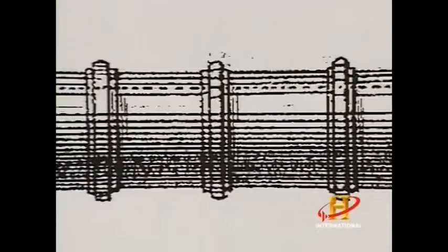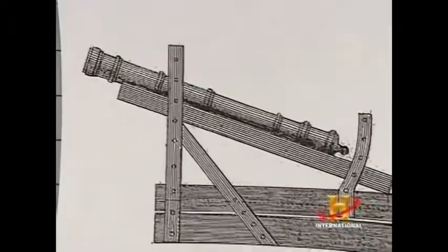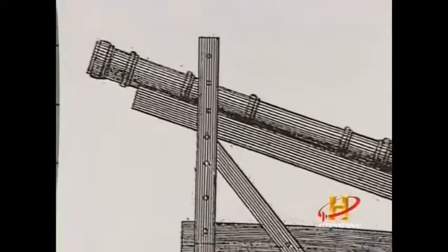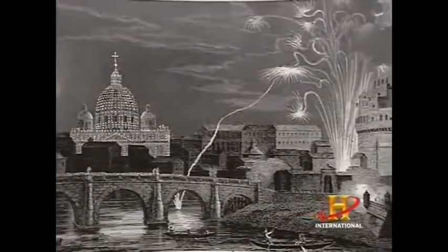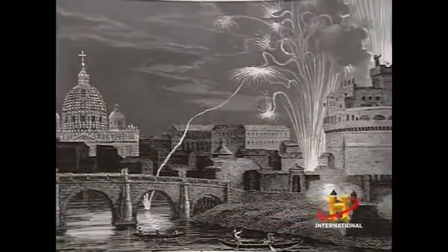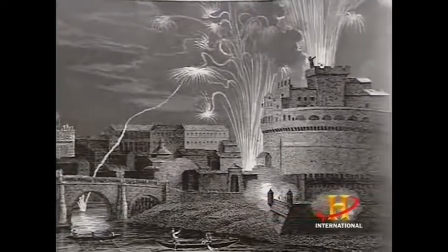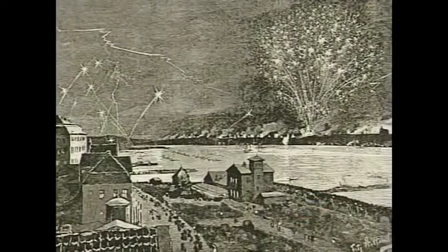The Chinese were the first to cram gunpowder — invented in the 9th century — into a long tube, load it with an iron projectile, and thus create the first cannon. There wasn't a grand revolution once gunpowder was invented. They were used as fireworks, as loud and scary noisemakers, but not really effective siege weapons.